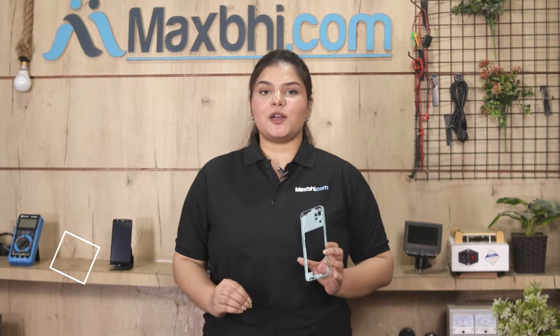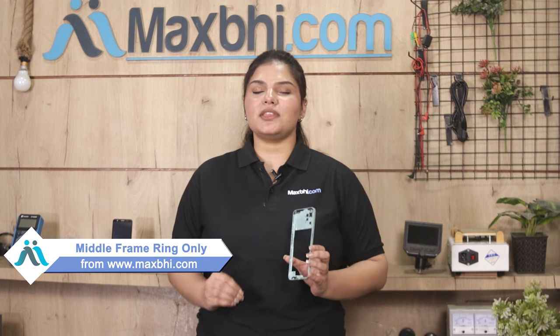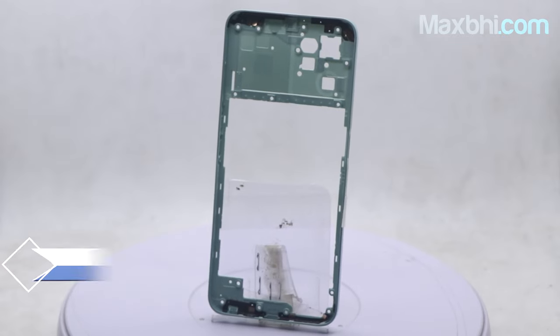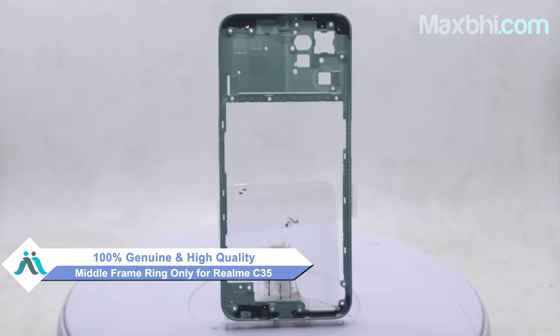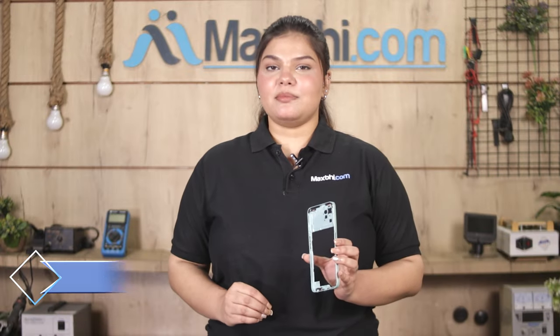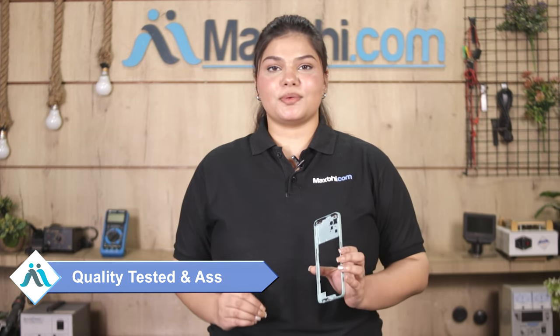Yes friends, you can buy from our website MaxPy.com. This middle frame ring only is a 100% genuine quality product which works similar to the original product with a perfect fit for Realme C35. It is purchased by our quality team and sold only after quality assurance.